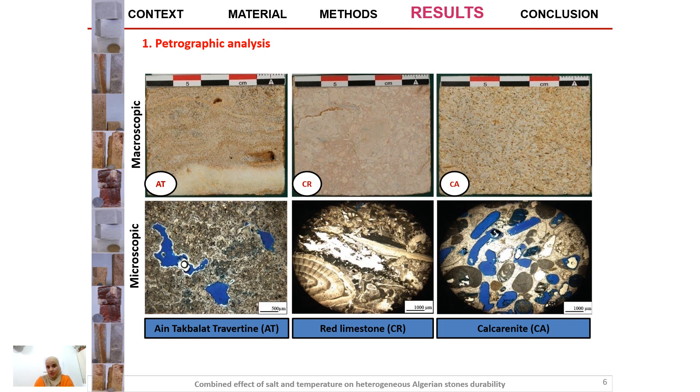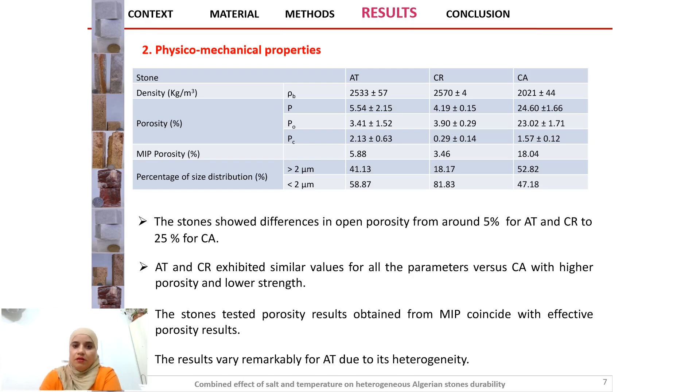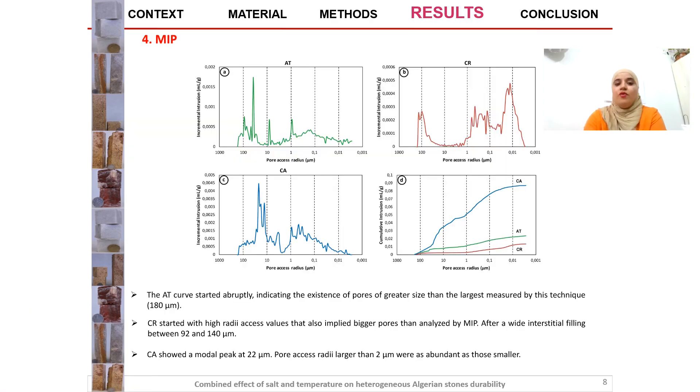In this table we can see the physical and mechanical properties of the studied stones. The stones showed differences in open porosity from around 5% for the travertine and red limestone to 55% for calcarenite. The travertine and limestone exhibited similar values for all parameters, versus calcarenite with higher porosity and lower strength. The porosity results from mercury intrusion porosimetry coincided with the effective porosity results, varying remarkably for the travertine due to its heterogeneity.